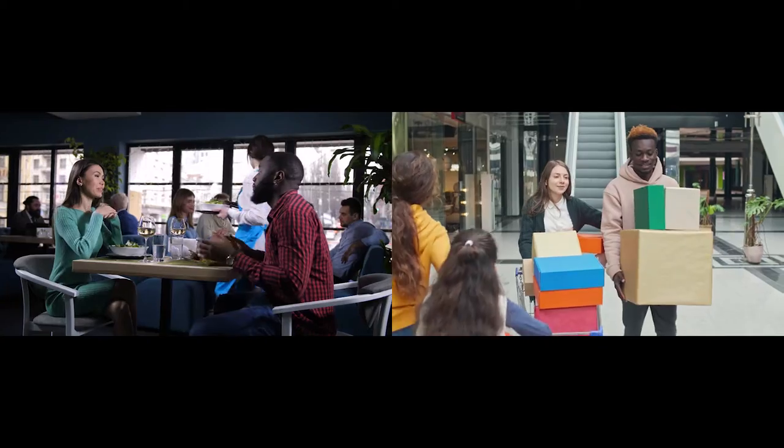Call us today and let me show you why 7907 Albin Lane is the perfect spot to call home.